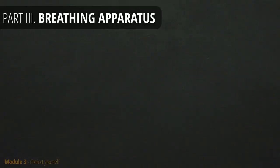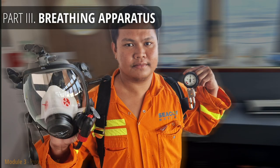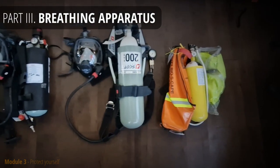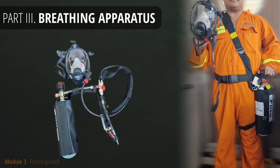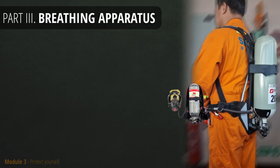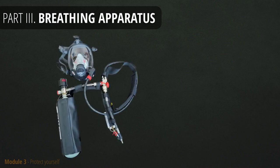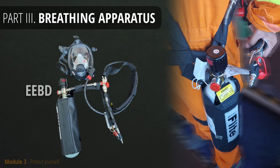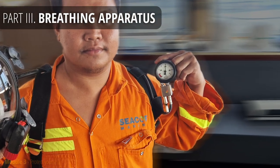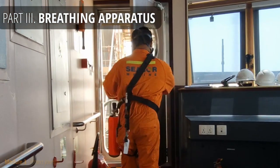Now that we know how to detect H2S and how harmful it is, we should learn more about breathing apparatus. These enable us to breathe in an H2S-contaminated atmosphere. Emergency escape breathing device is the smaller type, distributed in all public areas. Jackups and offshore vessels which operate near oil production facilities will have one in each cabin. Depending on your breathing, it will give you 10–15 minutes of autonomy — that should be enough to get away from danger.